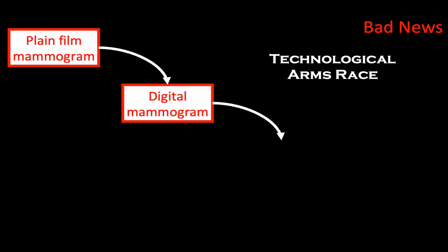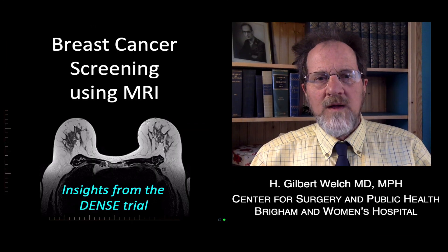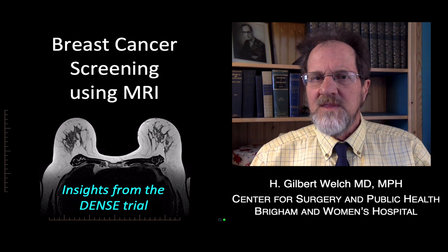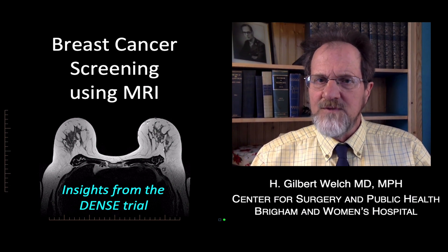The bad news is that breast cancer screening is stuck in a technological arms race — from plain film, to digital, to 3D, and now breast MRI — all in the effort to find more cancer. For too long, the best test has been the one that finds the most breast cancers. But surely, the best test is the one that finds only the breast cancers that matter.